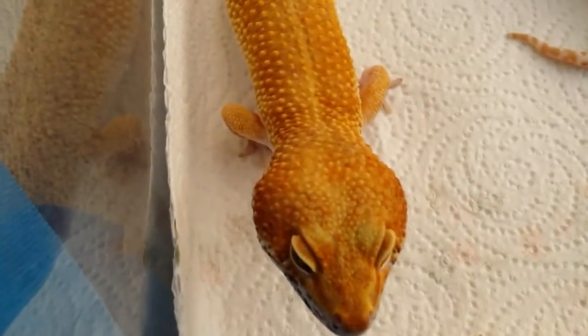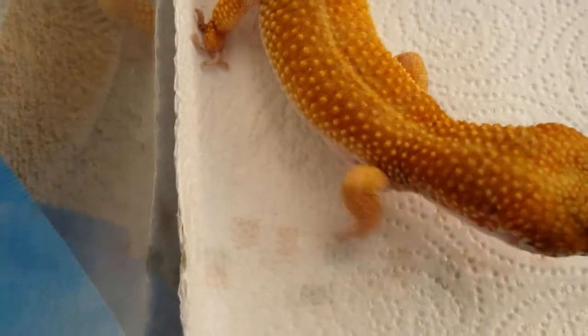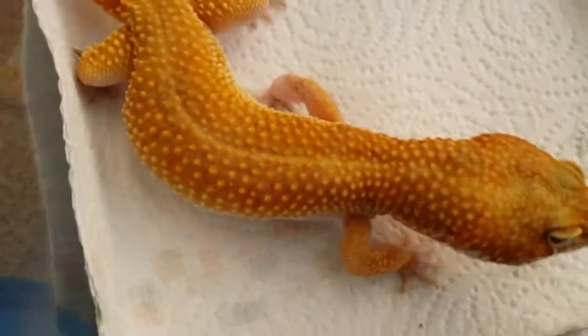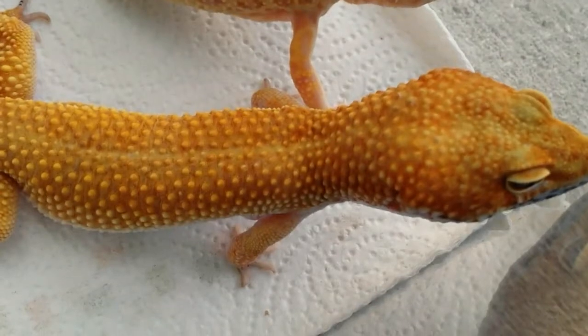Ron T. is named because he was purchased at the Daytona show from Ron, and he's a super hypo tangerine carrot tail baldy. So he was named Ron Tangerine. Never heard anybody say it, so I thought it was clever.